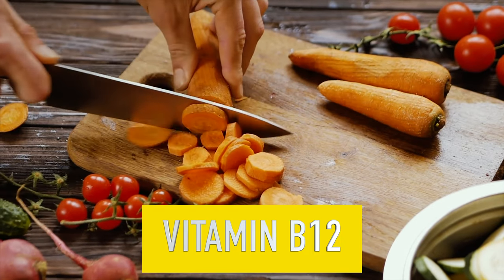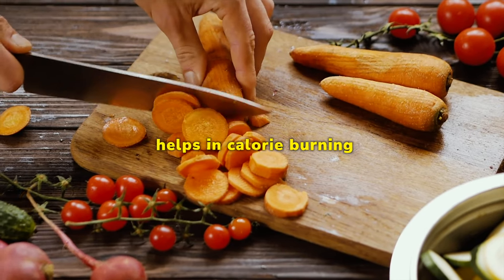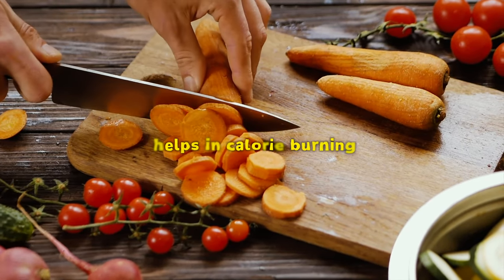Vitamin B12 — Vitamin B12 is known for its role in skin renewal and health. It also helps in calorie burning, making it beneficial for weight management.